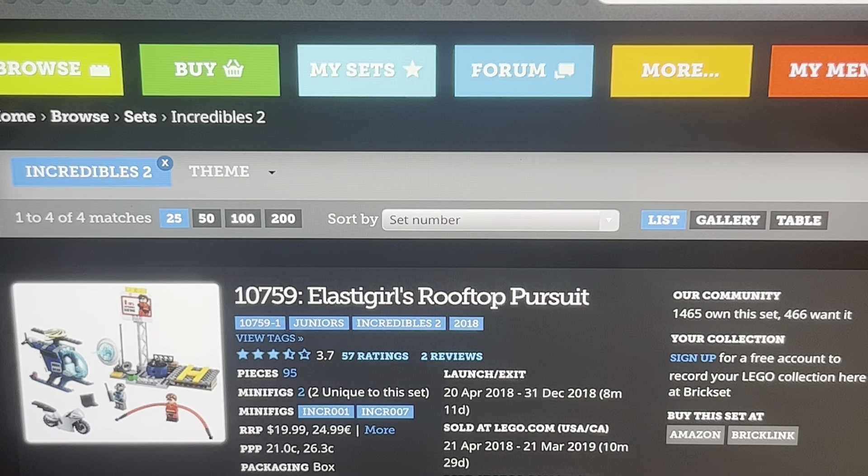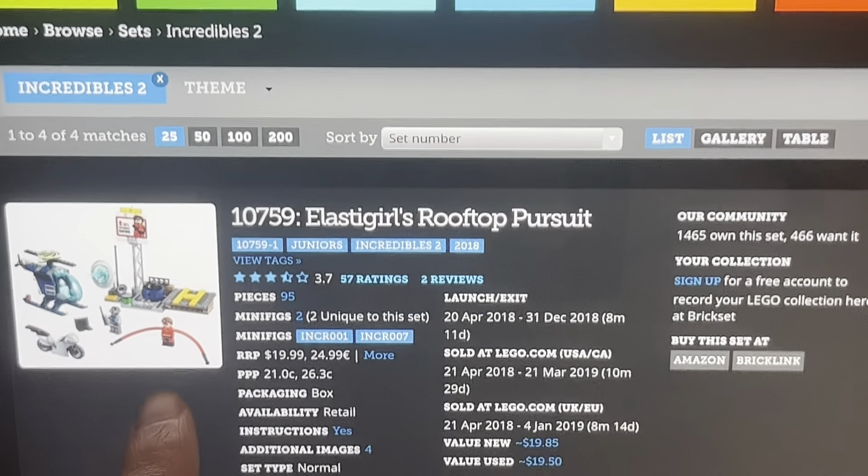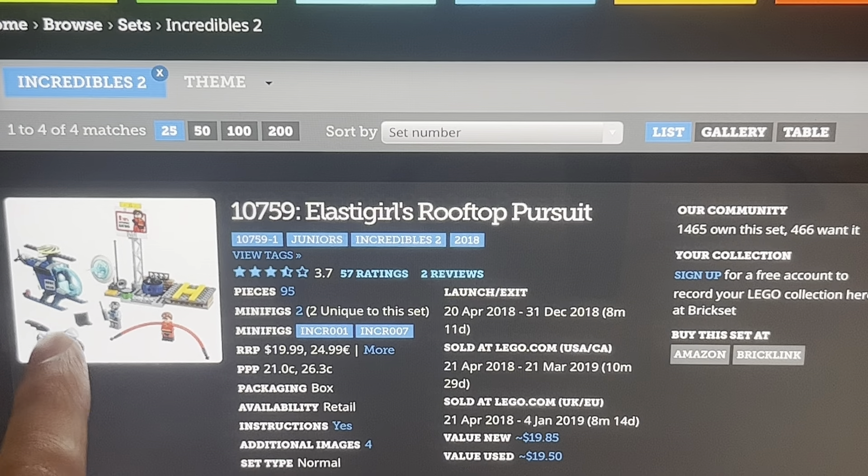How many pieces? 95 pieces, and this costs $20. That's a bit much. One thing I don't get about these Incredibles 2 sets is why are they baby sets? Why are they 4-plus?